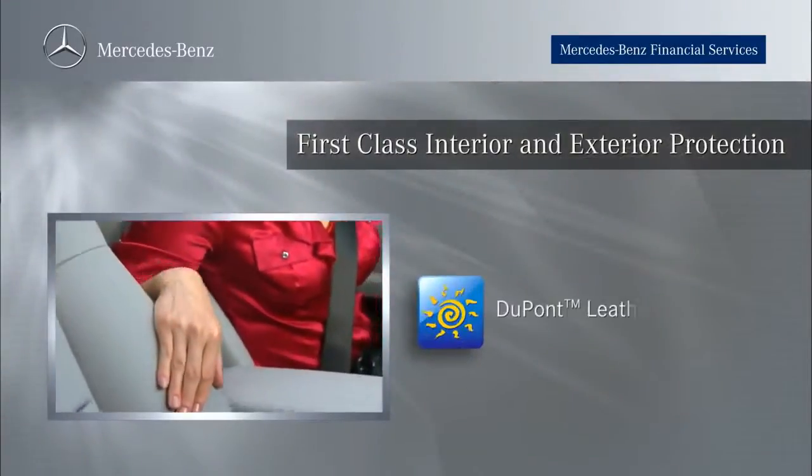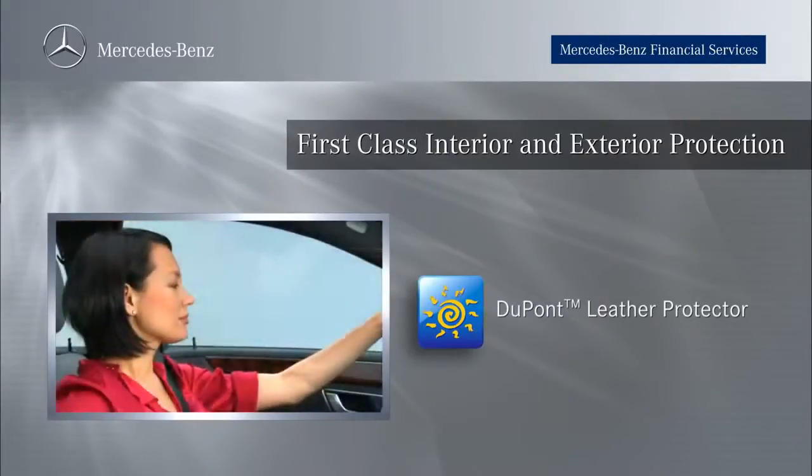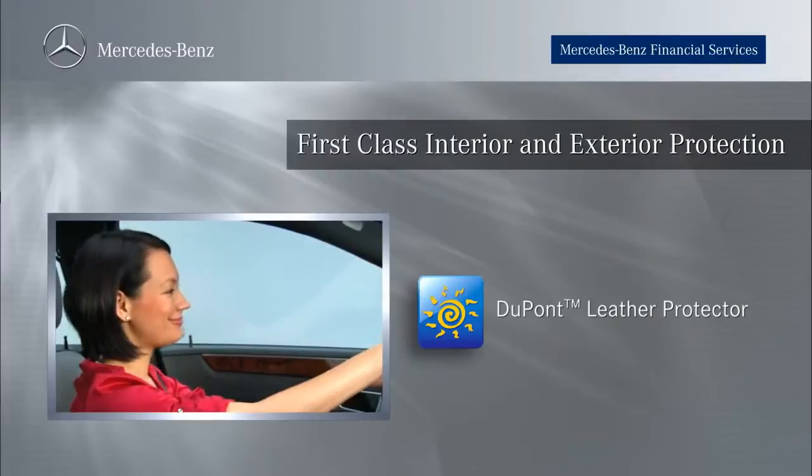And DuPont Leather Protector actually creates a barrier to help protect against high temperatures, stains, premature aging, cracking, and fading.